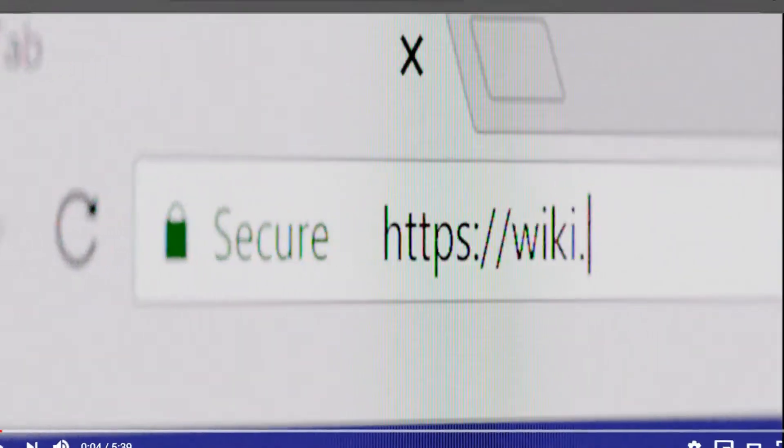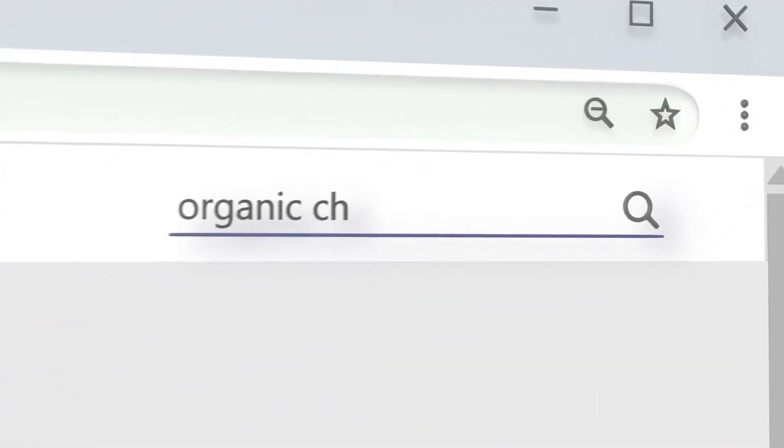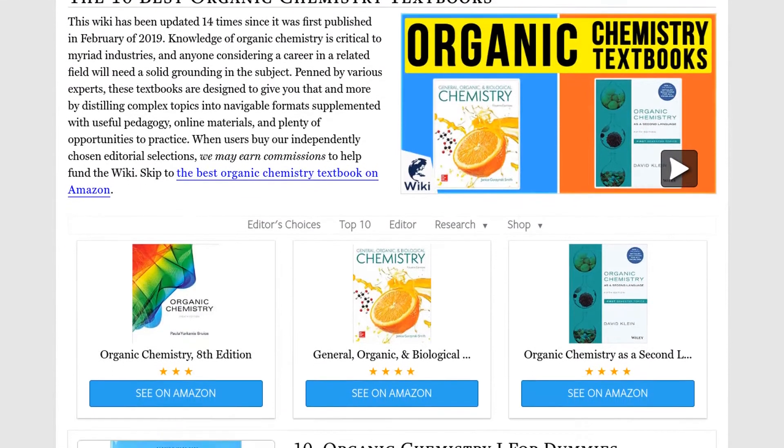Our newest choices can only be seen at wiki.easyvid.com. Go there now and search for Organic Chemistry Textbooks, or simply click beneath this video.